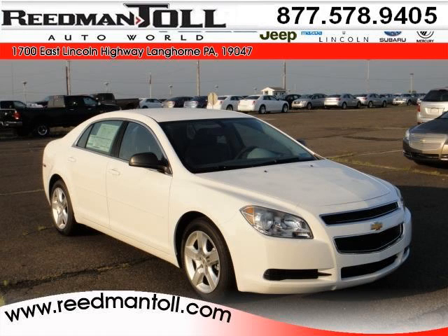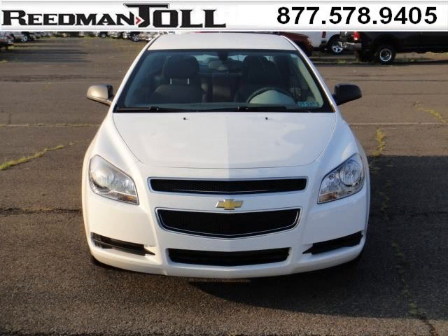Do you want to stretch your purchasing power? Well, take a look at this outstanding 2012 Chevy Malibu. This Malibu would look so much better with you behind the wheel instead of sitting on our lot.